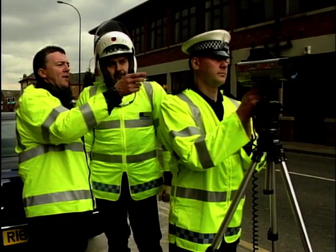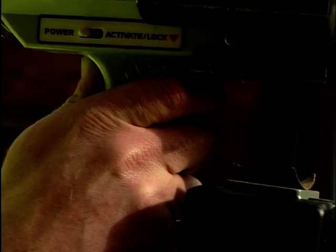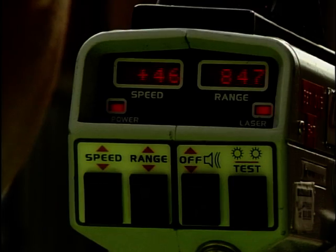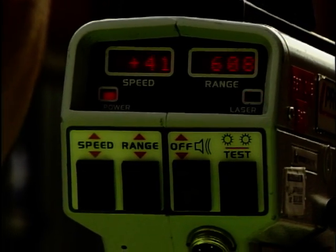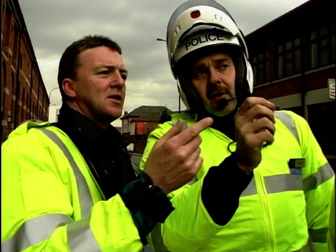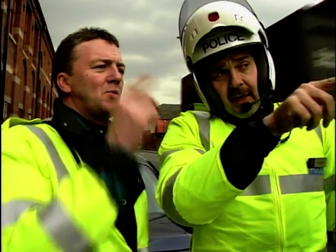You press the trigger and it records whatever speed the vehicle is doing. As long as you've got the trigger depressed it keeps showing the speed whether it's decreasing or increasing, and you'll see the distance decreasing as it comes towards you. When you're satisfied you've got the speed you want, release the trigger and it locks the reading on the heads-up display.